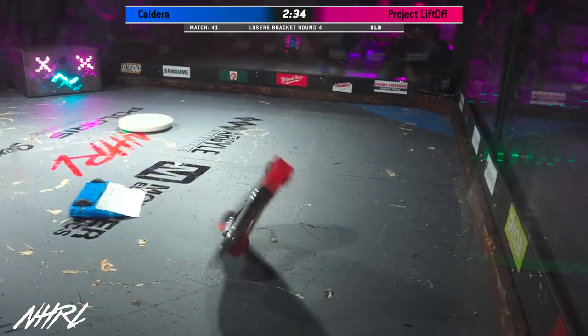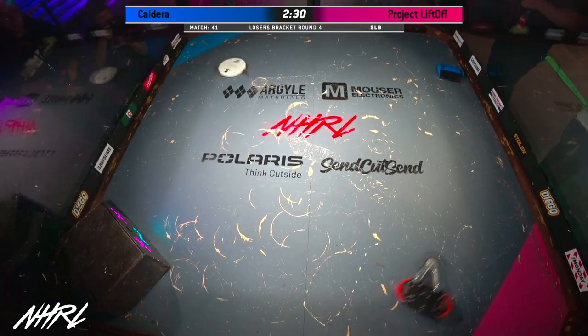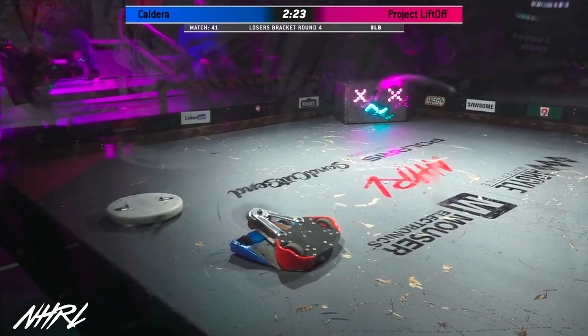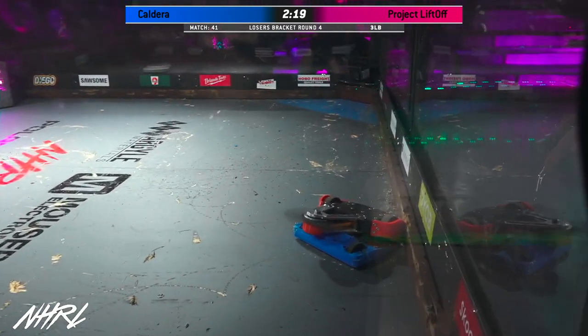That's not good. If there was a camera there, he would have taken it out. Holy smokes. Glenn Bachman knows that he needs to be absolutely aggressive in this match. He's got to stop Project Liftoff, but that mini bot is doing great.